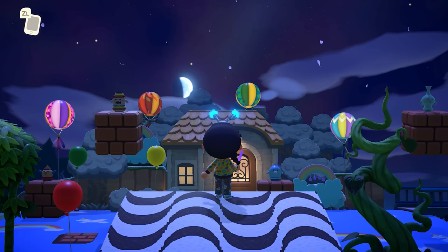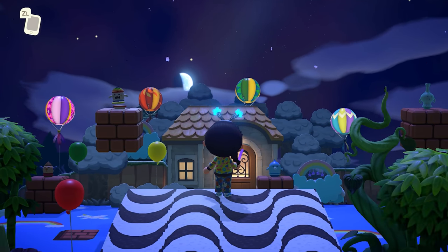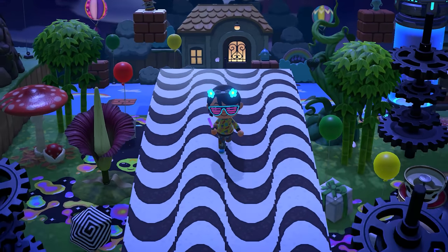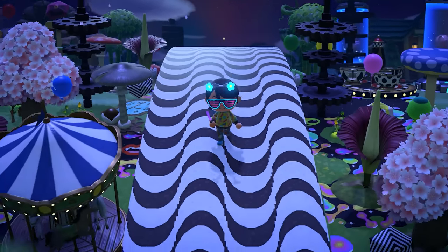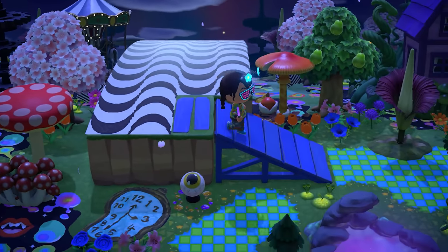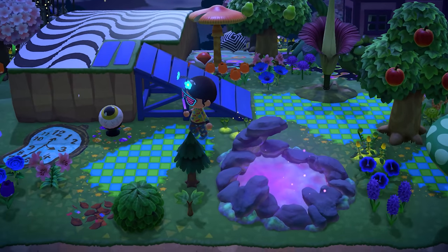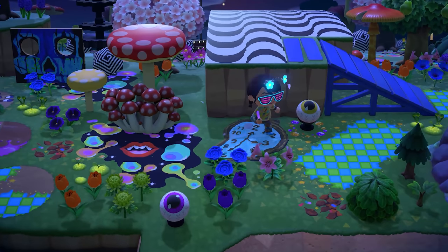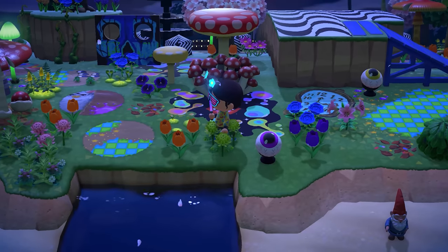I don't know how people think of the most creative ways to execute their ideas in Animal Crossing, but they somehow do it and it is the coolest thing in the world. Let's go back down through this awesome land bridge — I'm obsessed. I love this blue and green path and the melting clocks. So cool!